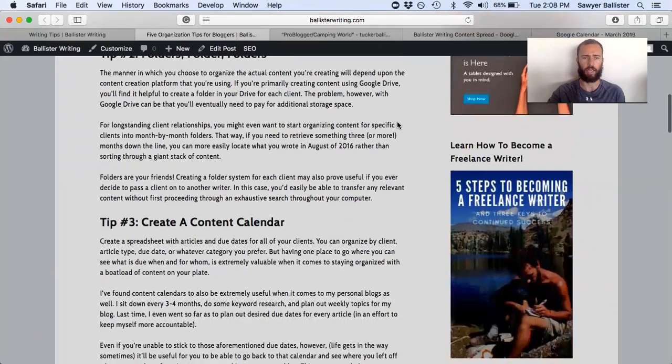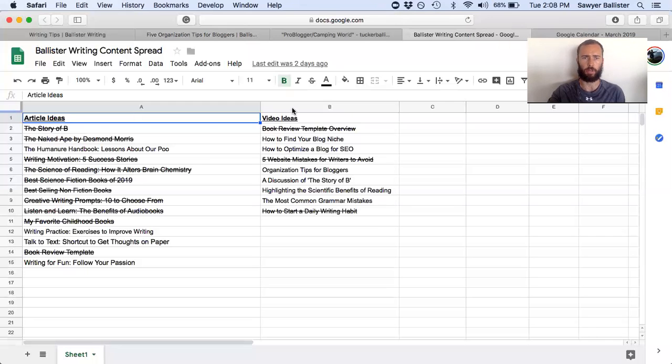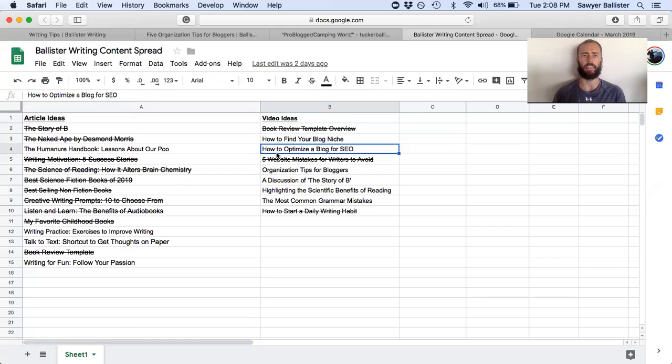Tip number three is to create a content calendar and I'll show you mine. I used to put dates in here for when I wanted to complete each article — say a Story of B article needs to be done by May 4th. This may work better for you if you're one of those people who needs hard and fast deadlines so you can make sure you're holding yourself accountable.